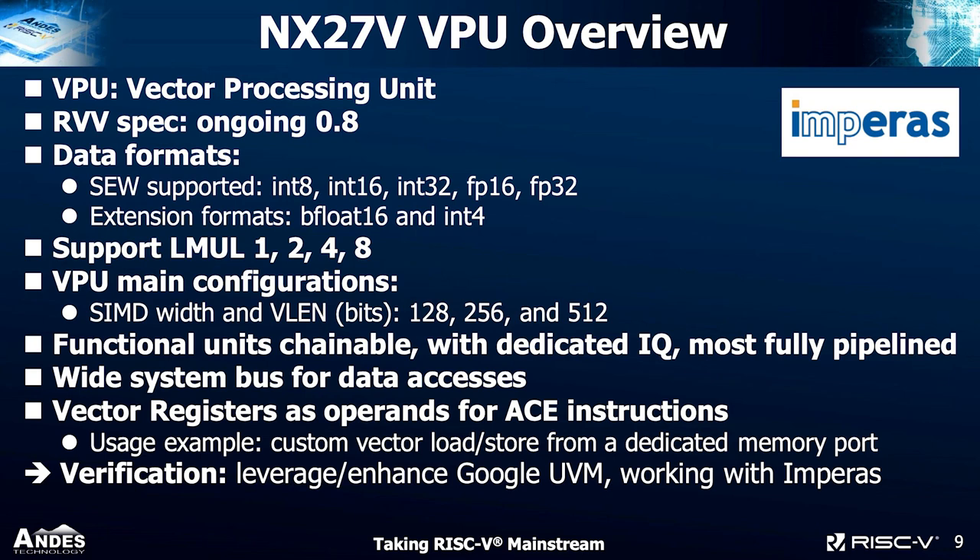Once you have an efficient execution engine, you need a fat pipe to feed the register file and so on. So we have a wide system bus for data access including cached and uncached access. Also, vector registers can serve as operands for our custom extension instructions, so customers can design more advanced vector load/store instructions — for example, moving data from a dedicated memory port.